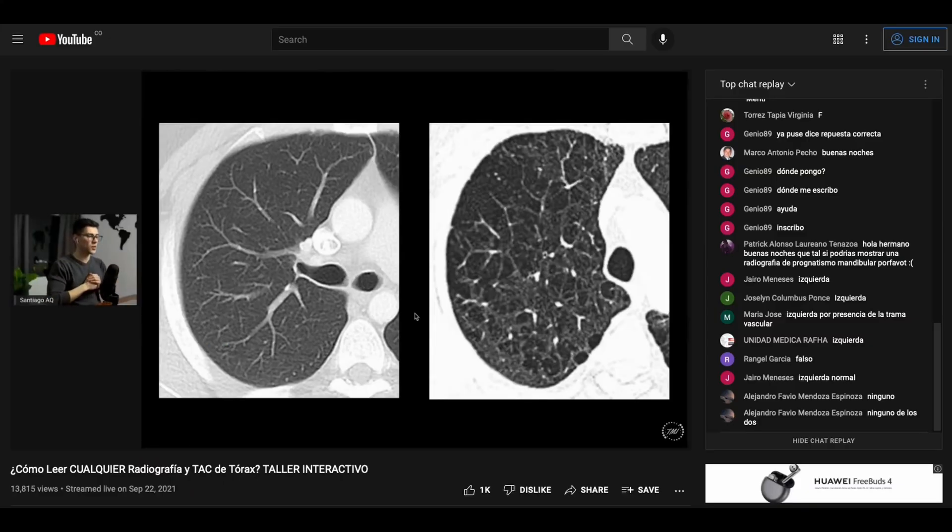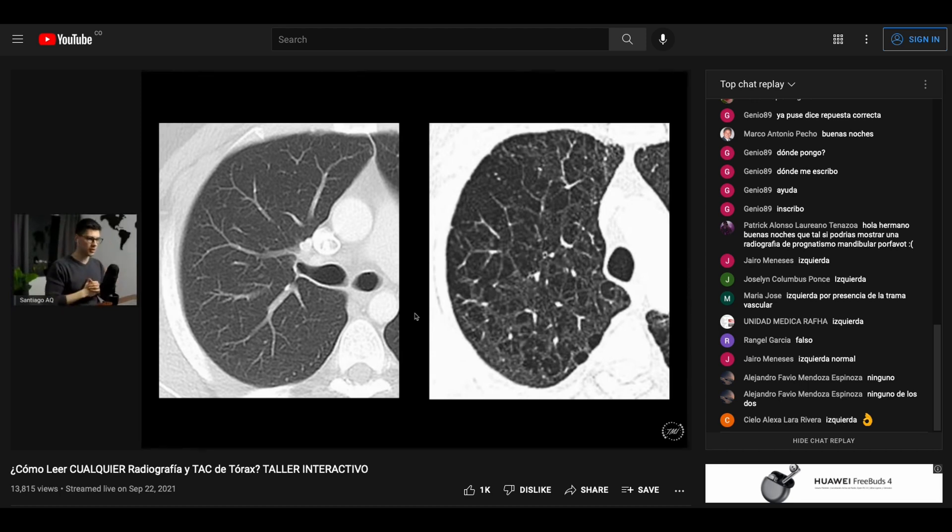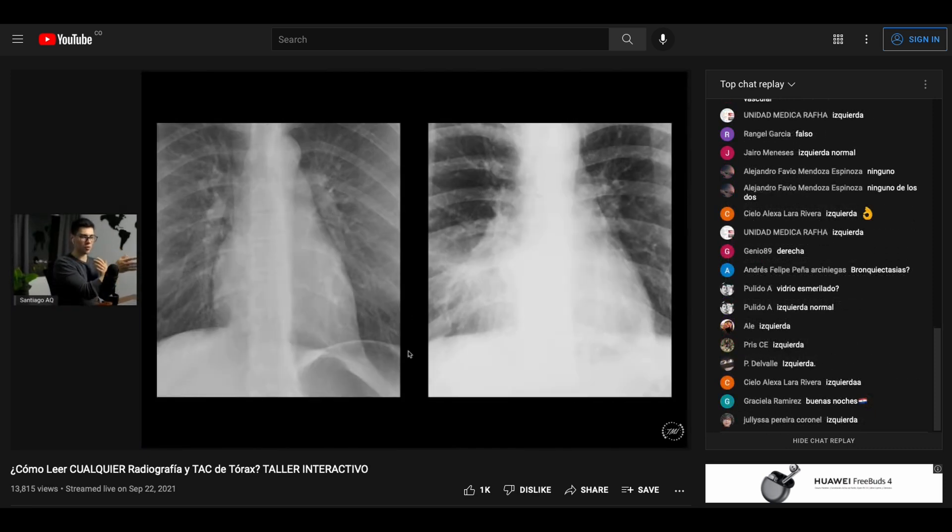That is actually the reason why you often see in my online workshops a lot of side-by-side comparisons between x-ray films, instead of just one huge x-ray taking the whole slide. This method of learning really helps your brain explore the nuances that separate each sign from each other and trains the most important skill when interpreting films: the ability to discriminate.